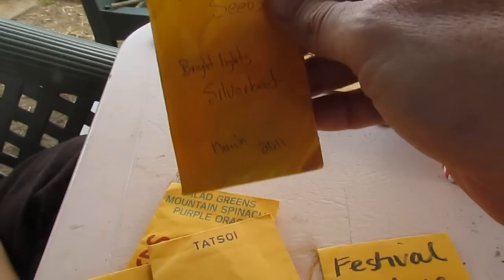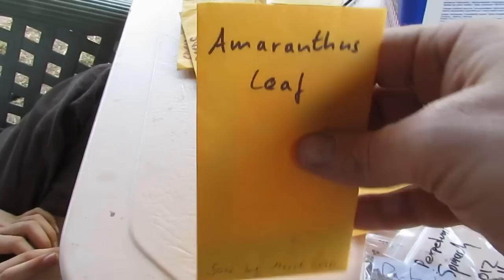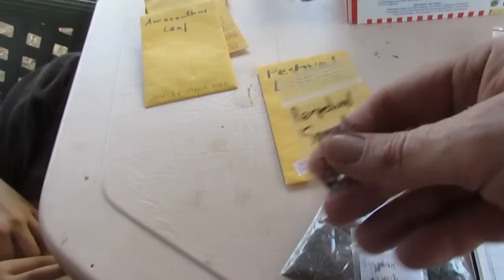As for the seeds themselves, we'll start with the leafy greens. We have a bright light silverbeet, basically a rainbow chard. We have some purple orach — we sowed some a while back but it didn't do anything so we're having another crack. Tatsoi, leaf arrowleaf — we've had arrowleaf before, the wild one that grows here; I've thrown it into salads and the girls didn't complain, so I thought I'd try a proper leaf variety. We also have some perpetual spinach — thank you very much Narelle.